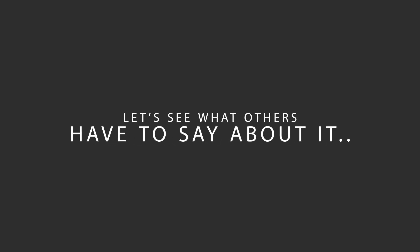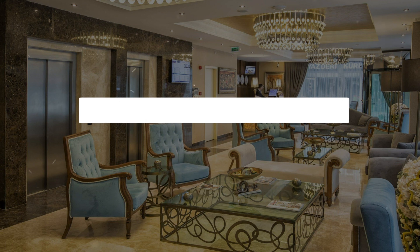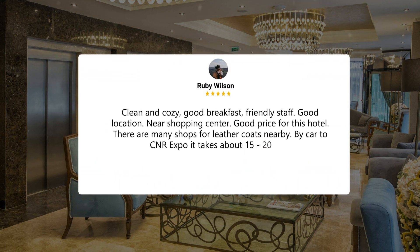Here's what other travelers have to say about this hotel. Clean and cozy, good breakfast, friendly staff, good location, near shopping center. Good price for this hotel. There are many shops for leather coats nearby. By car to CNR Expo, it takes about 15 to 20 minutes.